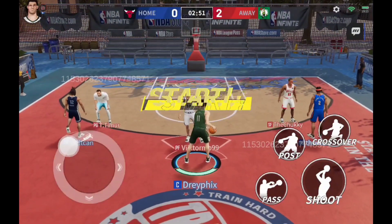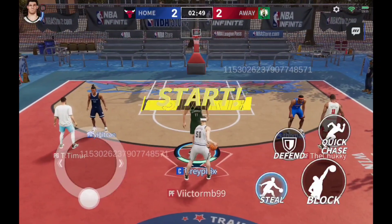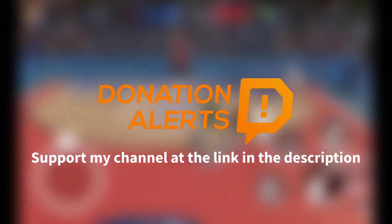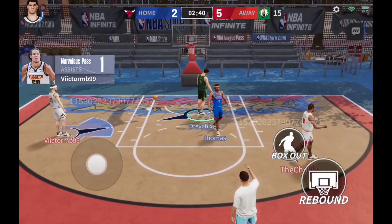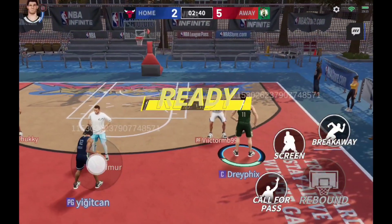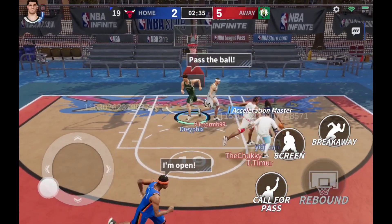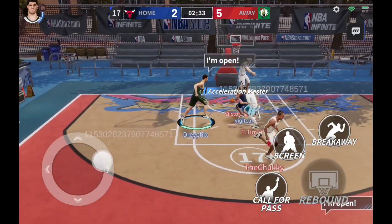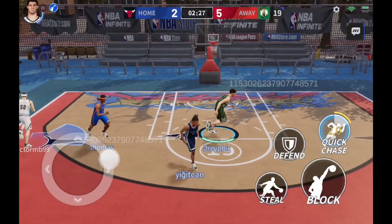Curry's layups are so graceful. Shaw hits the shot for two points. Curry nails the three-pointer. Curry nails the three-pointer — great pass.